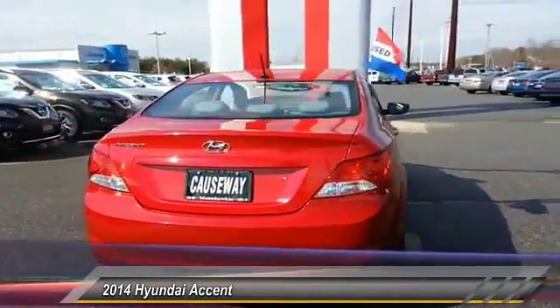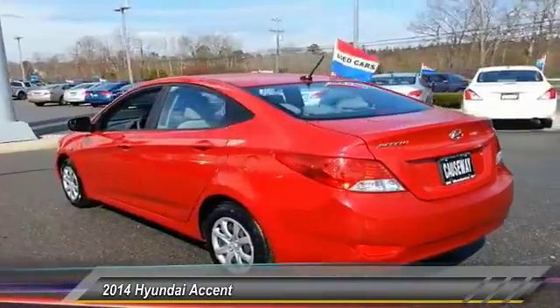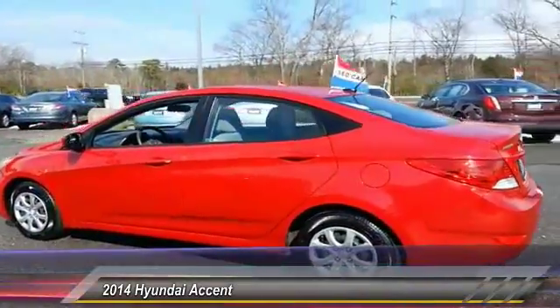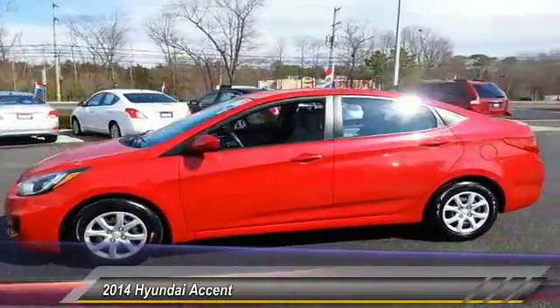keyless entry, traction control, anti-lock braking system, adjustable steering wheel, power steering, driver airbag, AM FM stereo radio, FWD, rear defrost.